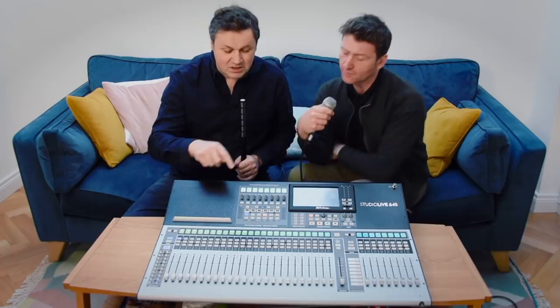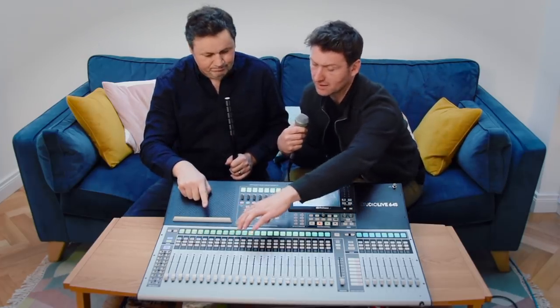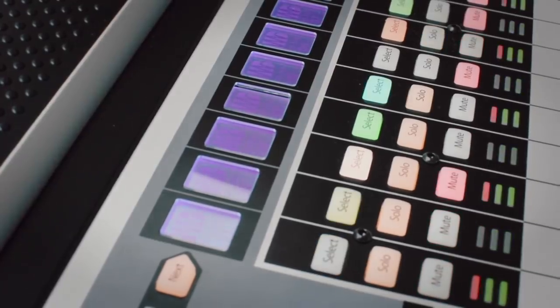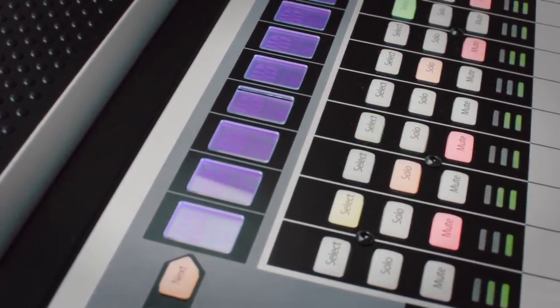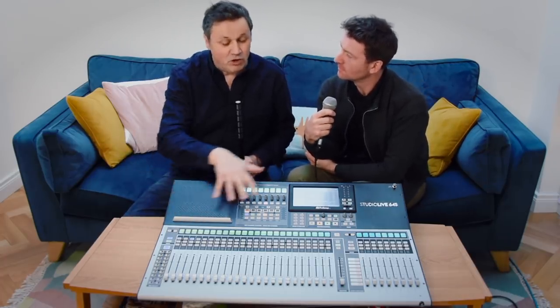If you hit the USB button you can route USB from your DAW straight back through this on individual channels — channel one from the network, channel two from USB, channel three from the SD card. If you hold down one of the source buttons it tells you where everything is routed. So you could have 16 channels coming back from your DAW and have the drummer coming through on other channels, monitoring both at the same time. That's why we call it Flex DSP — so many ways to configure the console.